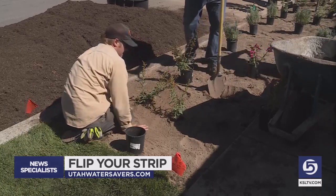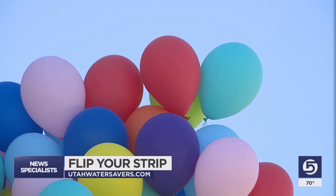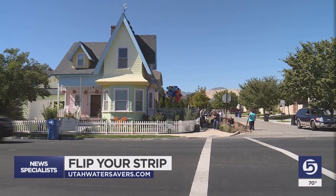So other people see it and think, that looks really beautiful and it saves water. We caught up with a crew at the Uphouse in Harriman, modeled after the home from the Disney movie.